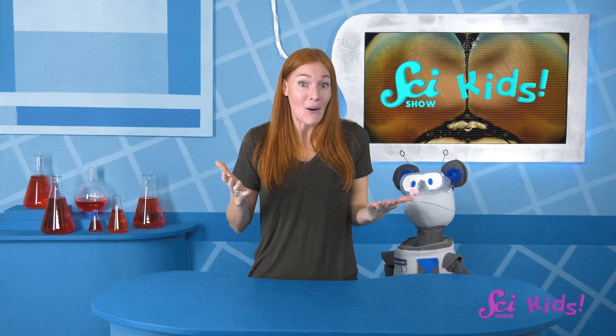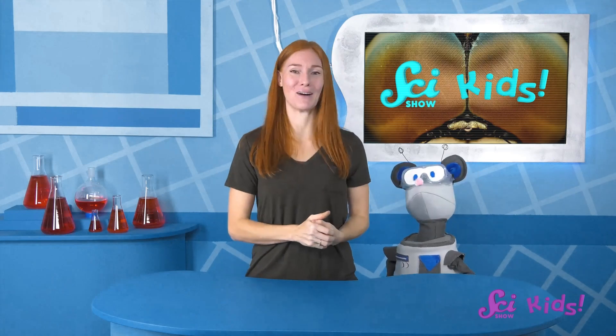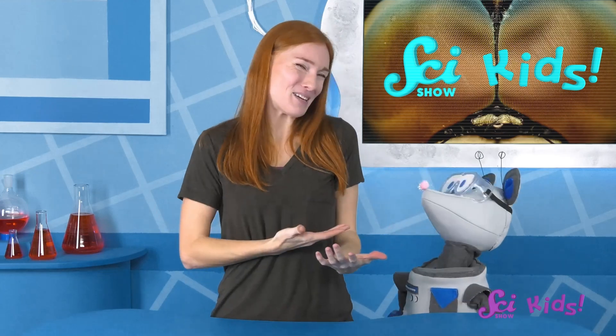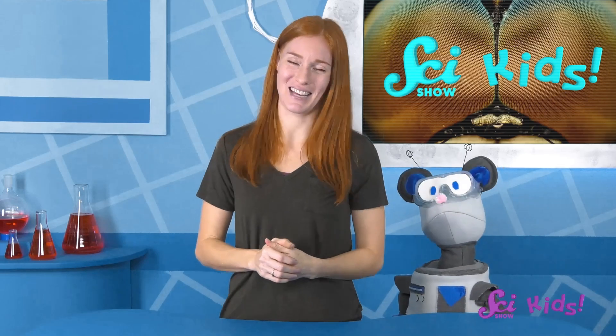Let's see if we can find out some more cool facts about how animals sense their world! Thanks for joining us here at the Fort! If you want to keep learning and having fun with Squeaks, me, and all of our other friends, be sure to hit the subscribe button, and we'll see you next time, here on SciShow Kids!